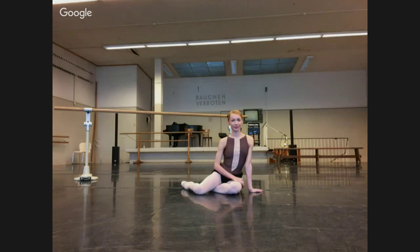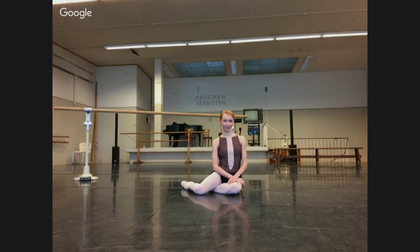Let me briefly introduce Jana. Jana is one of the best dancers and ballerinas of our time. We wanted to have her explain about pirouettes because not only is she one of the best ballerinas right now, but she has been winning a lot of competitions. She had to deliver pirouettes over and over again, making her a very good turner under pressure, and she will give us some insights on how she does that.